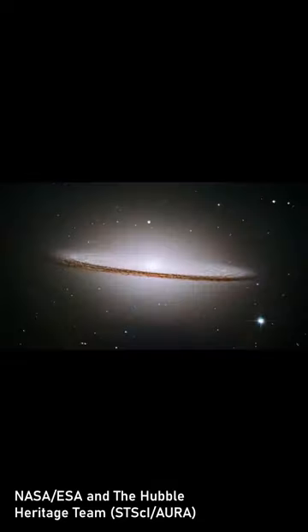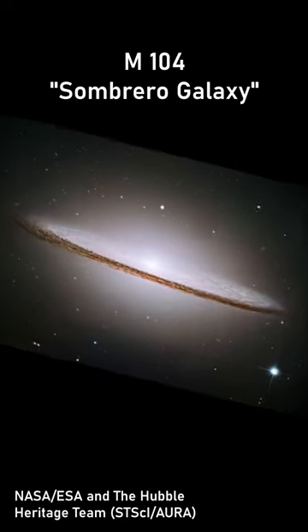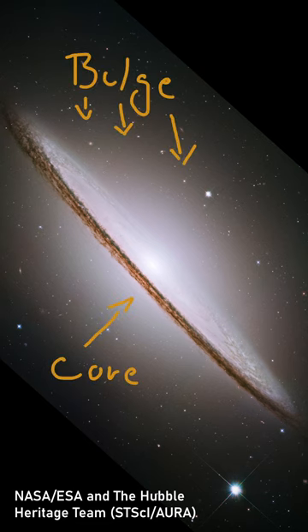The same can be seen in other galaxies, like M104, nicknamed the Sombrero Galaxy. It is also a spiral galaxy about a third the size of the Milky Way and is seen nearly edge-on. Billions of stars compose the bright core region and the prominent so-called central bulge.